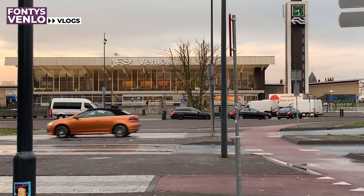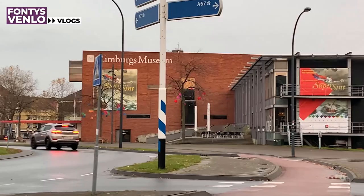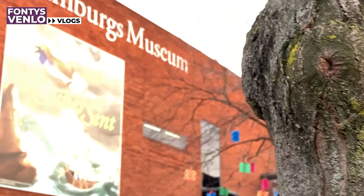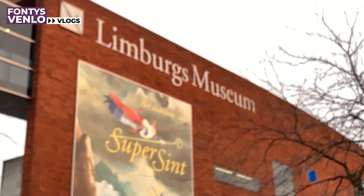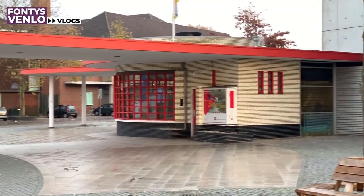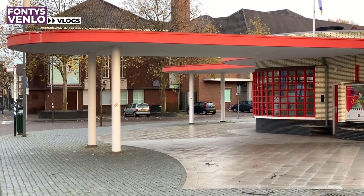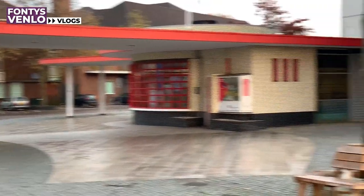I am now at the main roundabout which contains the train station and the Limburg museum. Right there, next to the Limburg museum, used to be a gas station and now it is one of the oldest gas stations in the Netherlands. Unfortunately it's not working anymore.